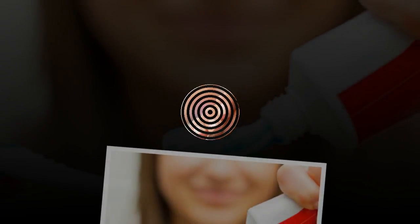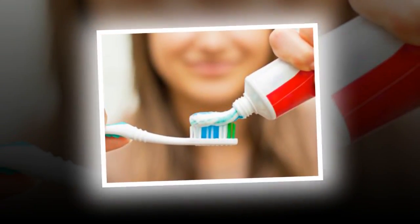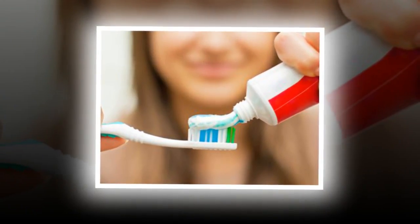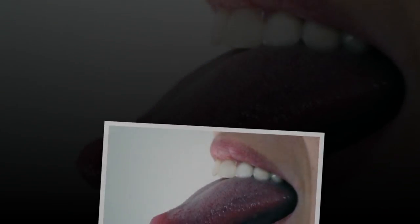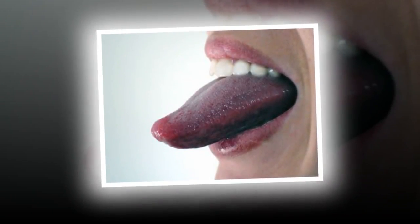6. Brush Your Teeth With Baking Soda Once a Week. This will remove stains and whiten your teeth. Use it just as you would toothpaste. You can also use salt as an alternative toothpaste — just be sure to spit it out so it doesn't count as sodium intake. Also, if your gums start to feel raw, switch to brushing with salt every other day.